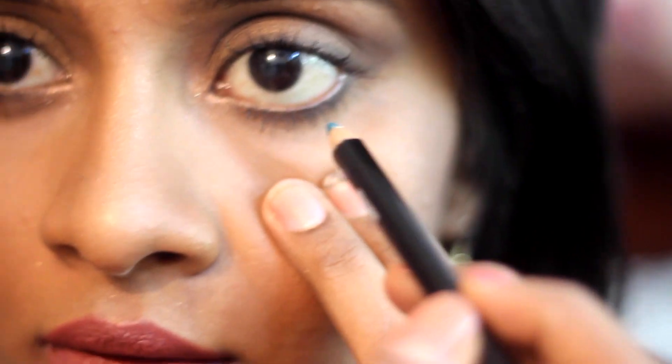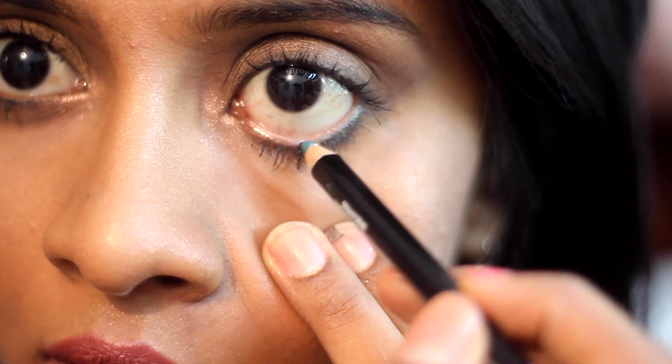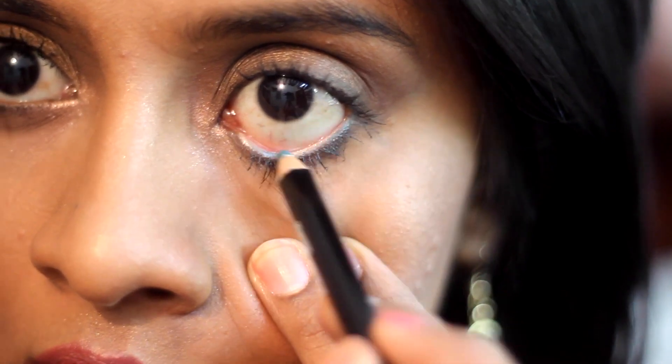The second thing I received was this beautiful eye pencil — an eyeliner pencil from a brand called Nabi. This is a peacock eyeliner pencil. I'll quickly show you guys — it glides on pretty smoothly. I wish it were a little more pigmented though, because the Color Bar ones are way more pigmented. I really like the color because it's more blue-green, and I love blues and greens.